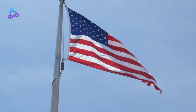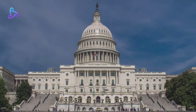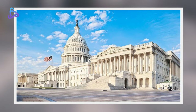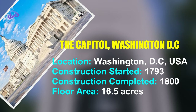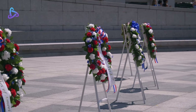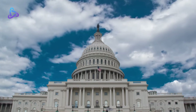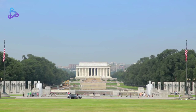The United States Capitol, often called the Capitol or the Capitol Building, is the meeting place of the United States Congress and the seat of the legislative branch of the U.S. Federal Government. It is located on Capitol Hill at the eastern end of the National Mall in Washington, D.C. Central sections of the present building were completed in 1800. These were partly destroyed in the 1814 burning of Washington and then fully restored within five years. The massive dome was completed around 1866.